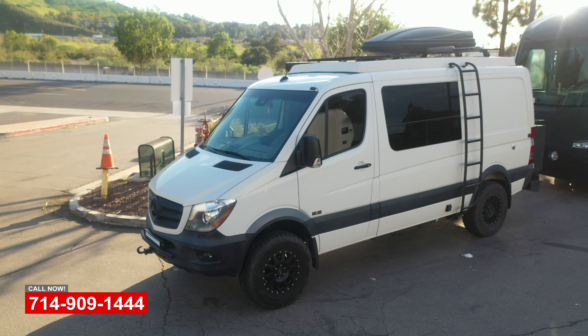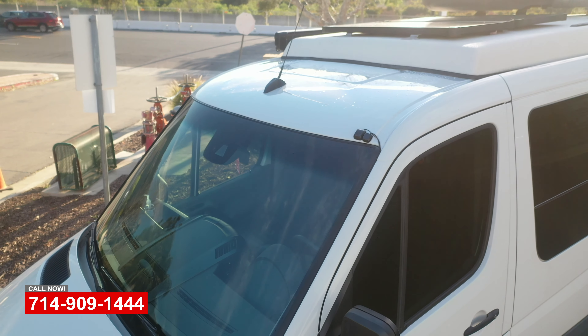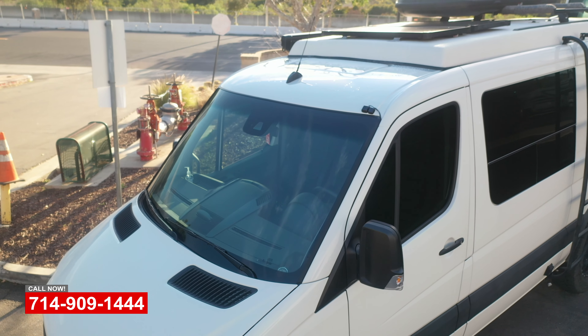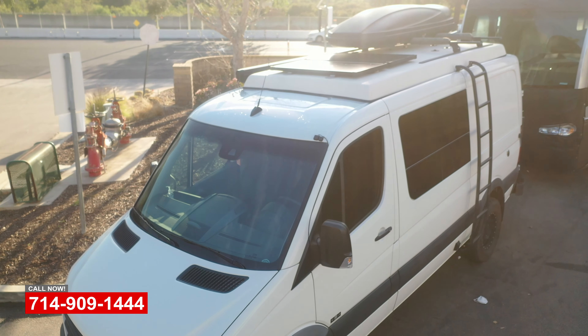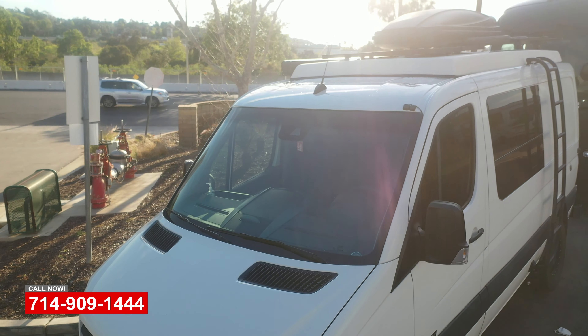I was referred to you guys by several people in Newport — I think it was Calibro Motors. They do all the work for Fletcher Jones Mercedes. They highly recommended you guys, so I brought the van out here, showed you my problem, and you guys handled it very professionally and quickly. So far it's looking really good.